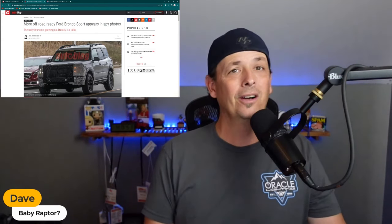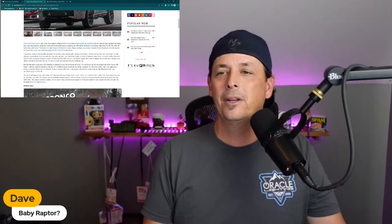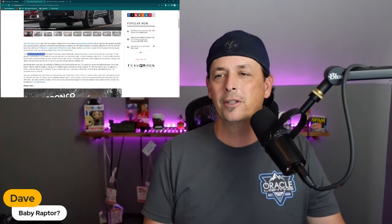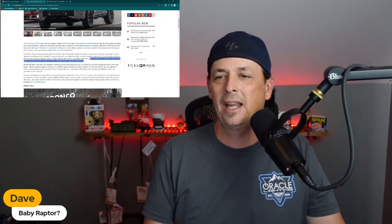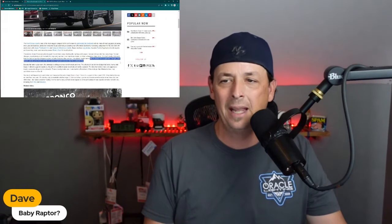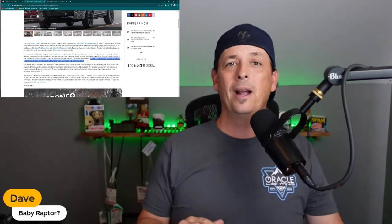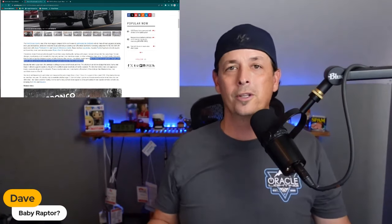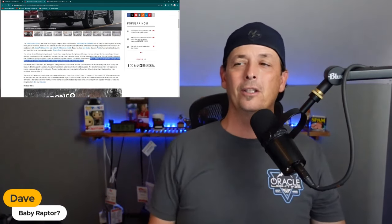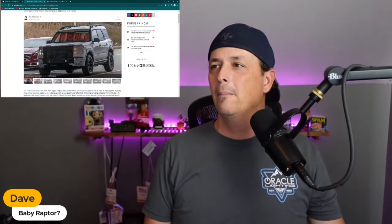From the article: 'More off-road ready Bronco Sport appears in spy photos — the baby Bronco has grown up, literally.' It is literally taller. It mainly looks like suspension changes and should provide a nice boost over the 8.8 inches of ground clearance the Badlands has. 8.8 inches — that's what the Nissan Xterras and Toyota 4Runners had in the mid-2000s. So it's pretty ridiculous that the Bronco Sport is already getting that kind of talk.